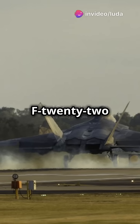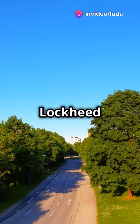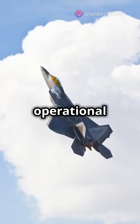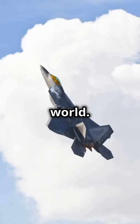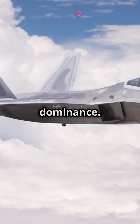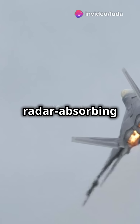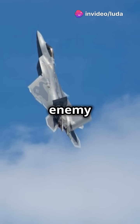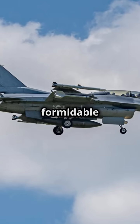First up, the iconic F-22 Raptor. Developed by Lockheed Martin, this aircraft was introduced in 2005 and was the first operational fifth-generation fighter in the world. Its stealth capabilities and unmatched maneuverability redefine air dominance. With radar-absorbing materials and a unique design, the F-22 sneaks through enemy airspace undetected, making it a formidable foe.